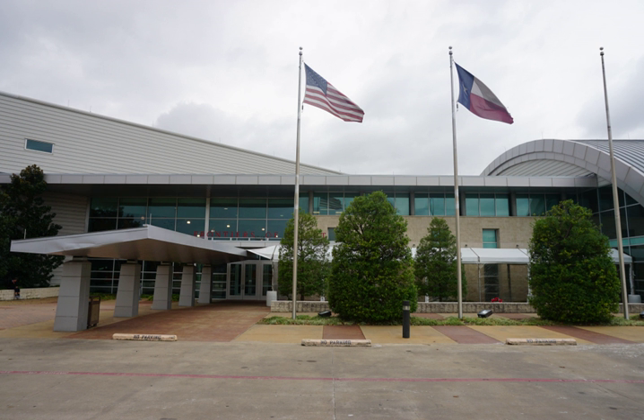The Frontiers of Flight Museum is an aerospace museum located in Dallas, Texas, founded in November 1988 by William E. Cooper, K. Bailey Hutchison, and Jan Calmer. Originally located within a terminal at Dallas Love Field, the museum now occupies a 100,000-square-foot building at the southeast corner of Love Field on Lemon Avenue.